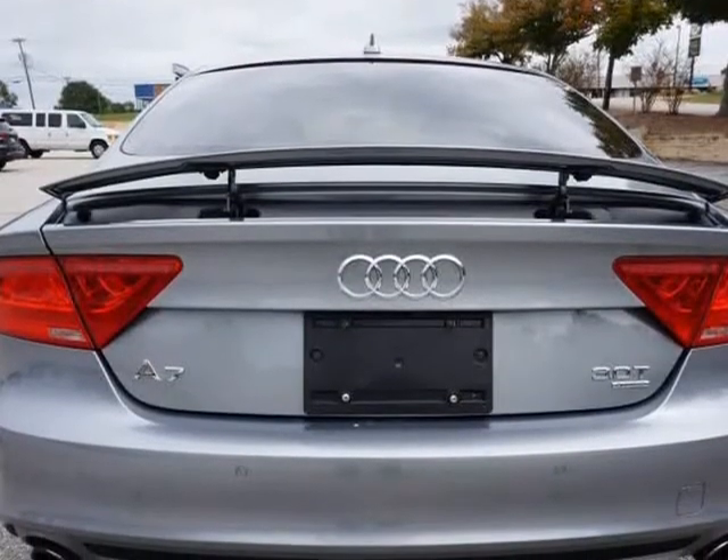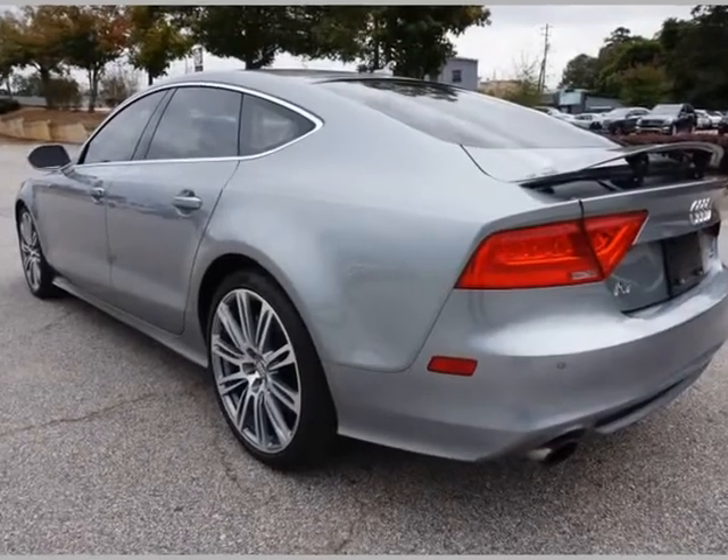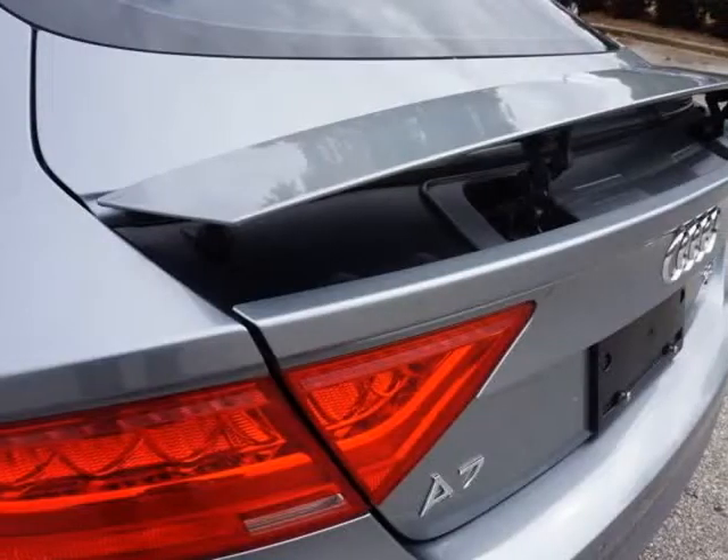Chestnut Brown leather seating. Power front seats with memory. Heated and cooled front seats, heated rear seats, heated steering wheel. 4-zone climate control feature.